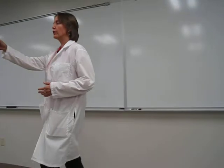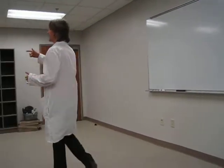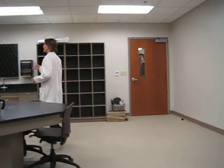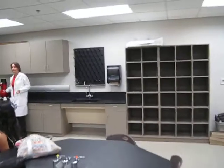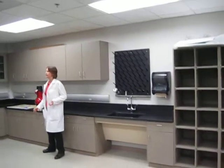Over here in the corner, we have one of our telescopes set out. We actually have 13 of these telescopes so that we can do surveys and things of the sky. This is the little compact telescope.